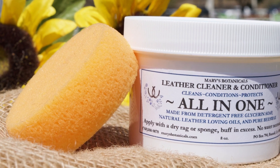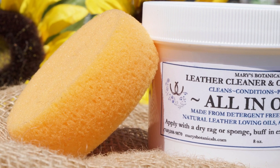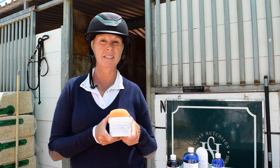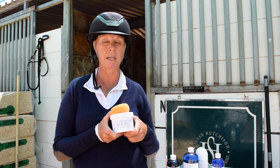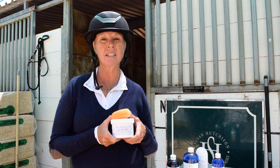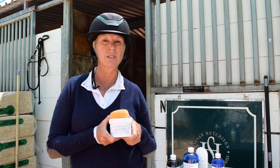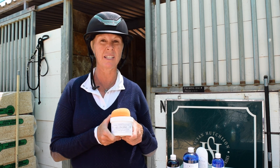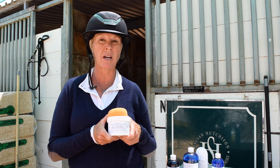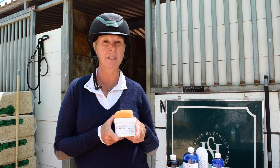The all-in-one tack cleaner and conditioner is one of my very favorites because it not only cleans and keeps the tack feeling really soft and supple, but it actually gives you a little bit of stick on your saddle. I put a little on before I get on to ride, and it gives me that little bit of extra grip.